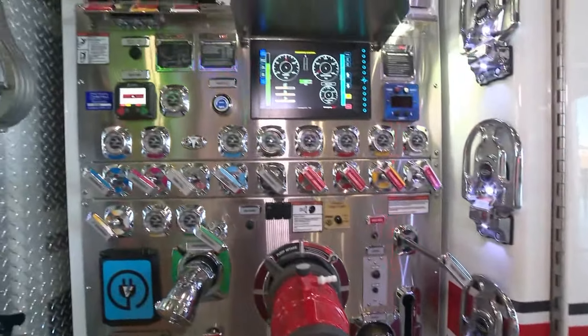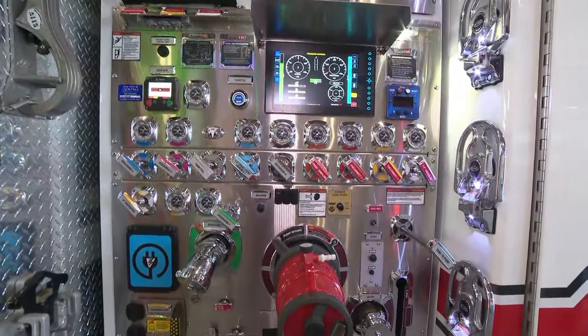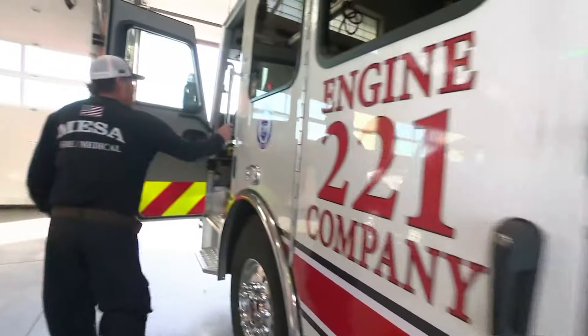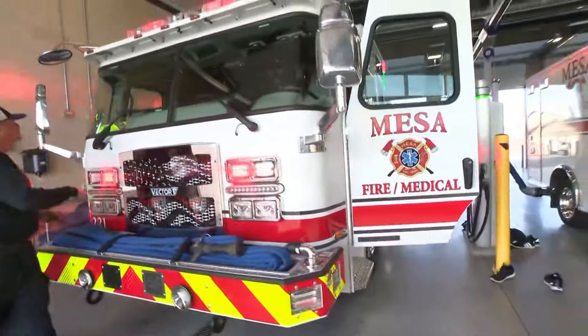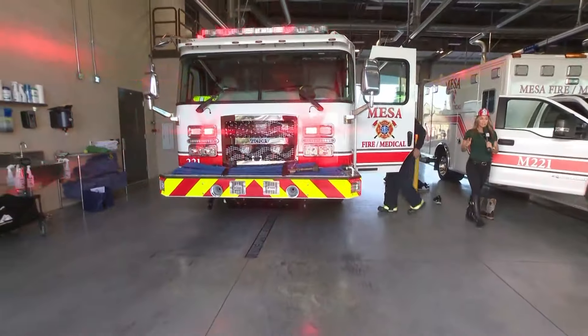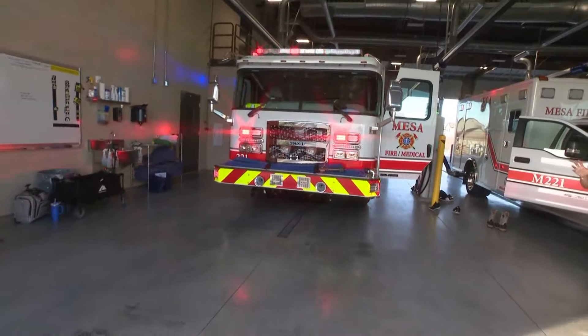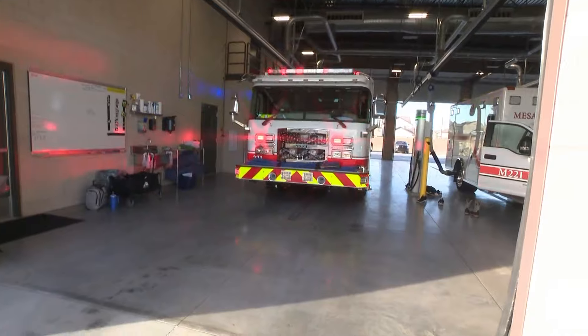We're going to have Casey, who's been with the department for 38 years, fire it up. They were telling us this is such an amazing piece of equipment to be able to respond to calls quickly. This thing drives like a golf cart, so he's going to give us a little example of how the noise pollution is also reduced.